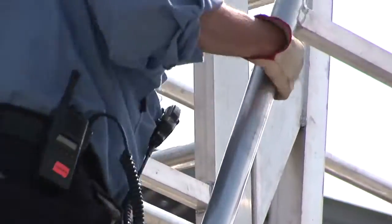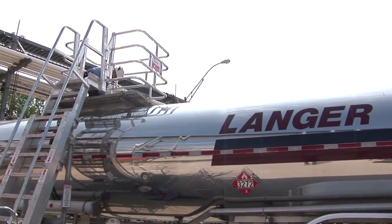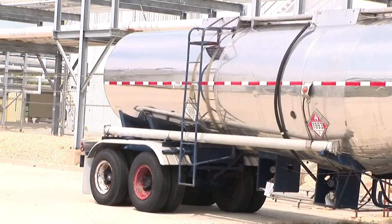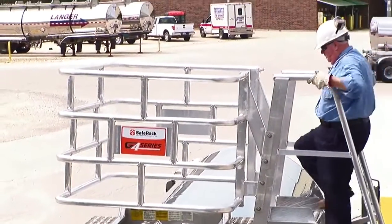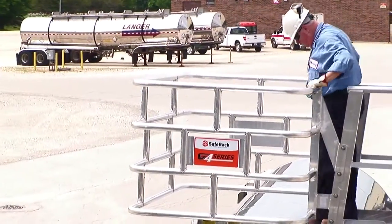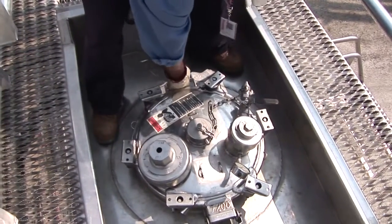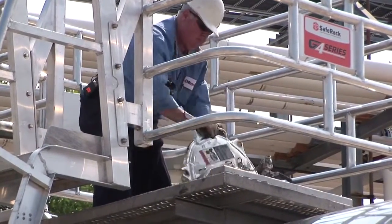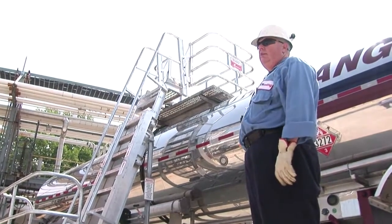Our system is self-supporting, meaning it does not have to rest on the rail car or the truck. That's important because the top of trucks are not always flat — sometimes they have grating and it's flat, sometimes it's not. By being self-supporting, we don't have to worry about it tipping over or being unstable for the operator. I've seen some trailers where I wouldn't stand up — I'd stay on my knees and reach in to open the dome lid. It makes it easier if you can stand up instead of working off your knees. More comfortable and safer.